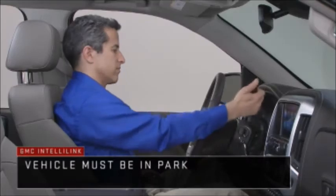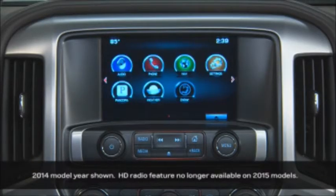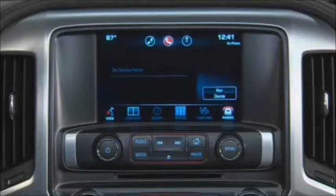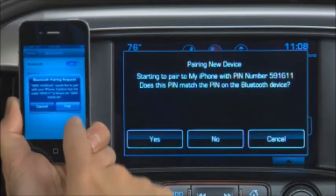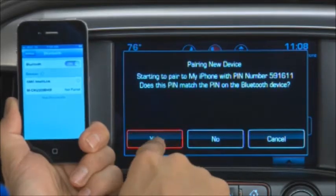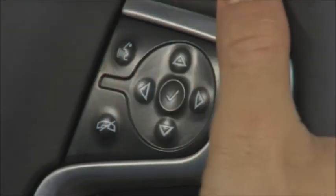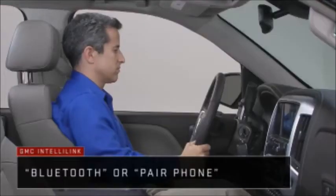To pair your phone with IntelliLink, go to the home screen. You can begin the process in two ways: using the touchscreen or voice commands. To use the touchscreen, select the phone icon, then pair device. IntelliLink displays a pin — confirm matching pins on the phone and the touchscreen. To use voice commands, press the push to talk button on the steering wheel. Wait for the system response and the beep, and say Bluetooth or pair phone.